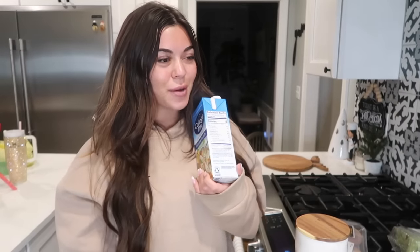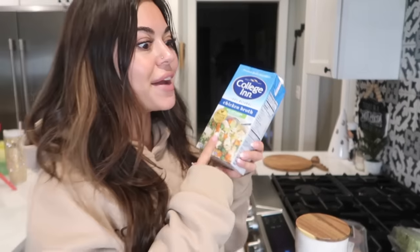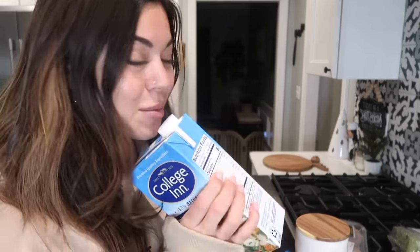Thank god I have chicken broth. There was a time I was making lasagna soup and I got to the point where I needed some, and I usually buy like three at a time so I'm stocked up — but this is my last one. I was making lasagna soup, went to get my chicken broth, and I had none. I had to turn the stove off, run to the store, come back, and continue cooking. So I'm glad I have it.